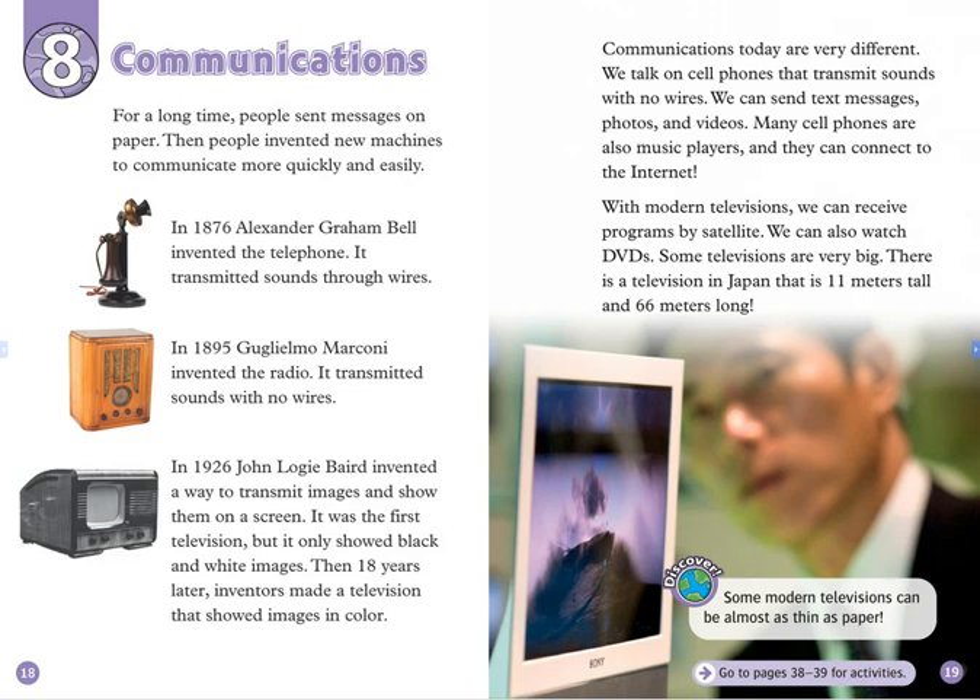Some televisions are very big. There is a television in Japan that is 11 meters tall and 66 meters long. Some modern televisions can be almost as thin as paper.